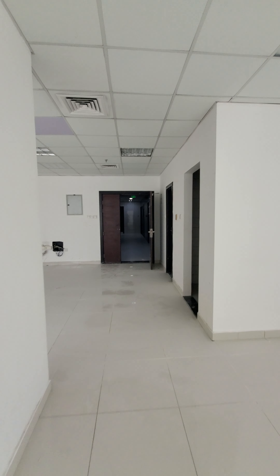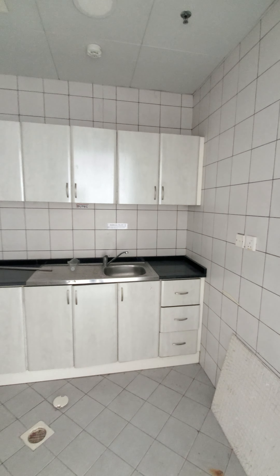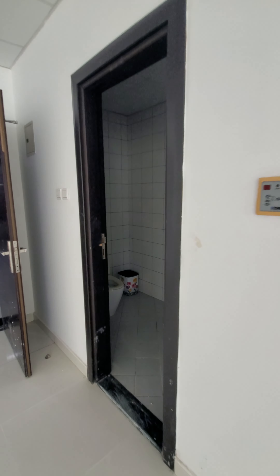This is the kitchen area. And this is the washer.